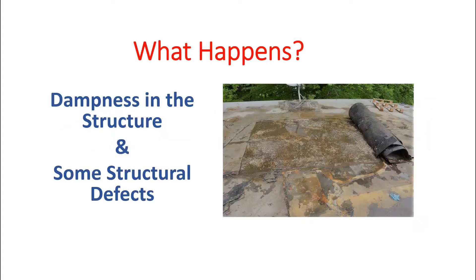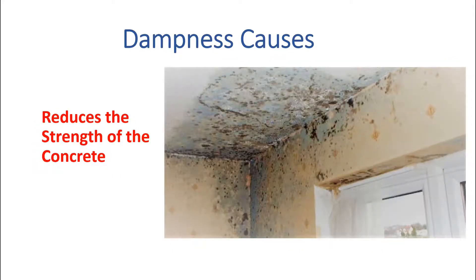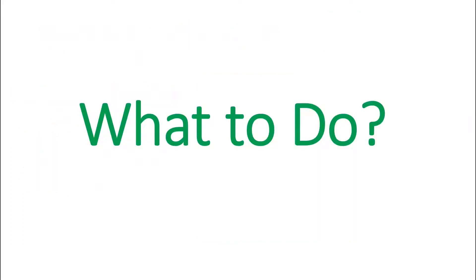What happens if water logging occurs? Water logging on the roof causes dampness in the structure and some structural defects. Dampness causes water to stay in the wall and slab for a longer time, which reduces the strength of the concrete walls and slabs. Structural defects like distress and cracks in structural components such as beams, columns, walls, slabs, and roofs may also occur.